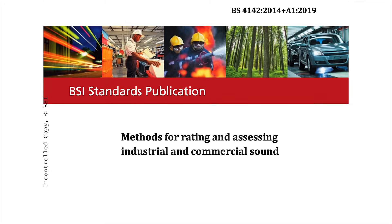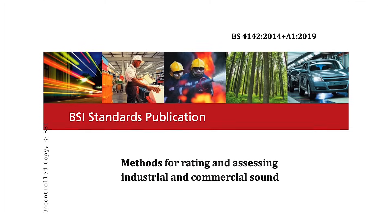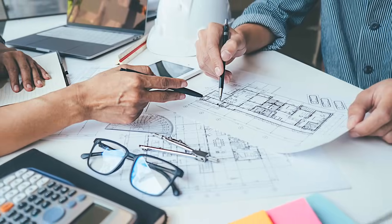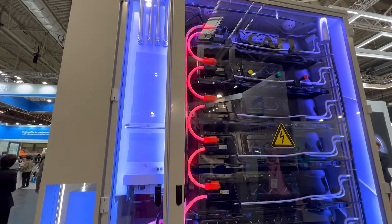While researching for this video, I discovered British standard BS4142, a guideline that assesses how outdoor sound levels affect individuals, both inside and outside residential properties. This standard is used during the planning process. The Tenner Flex's low noise level simplifies the noise assessment process.